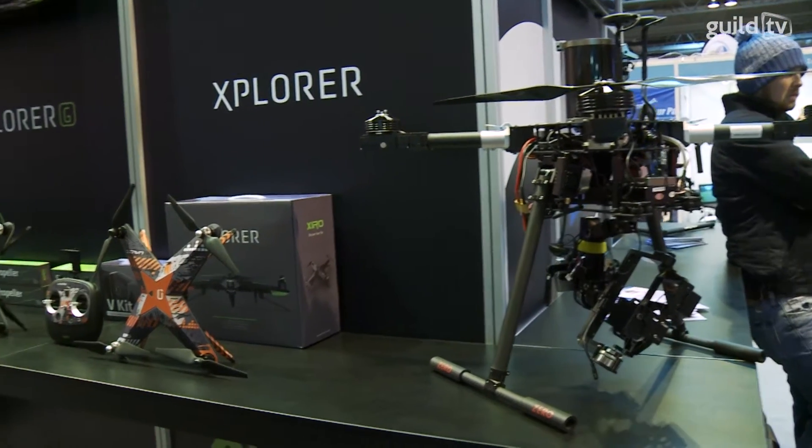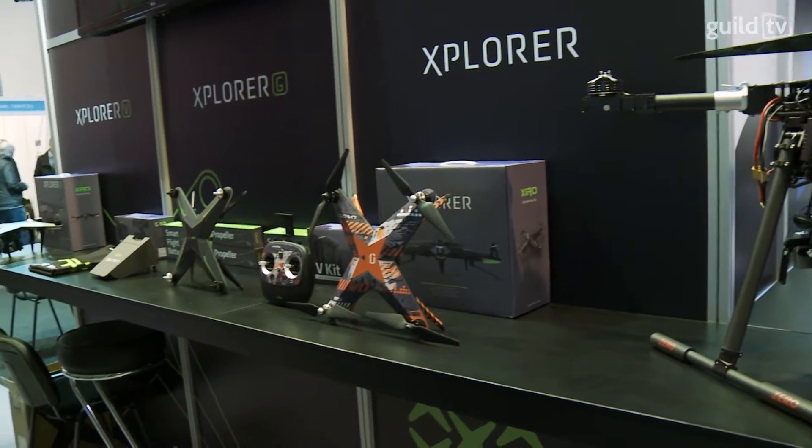They also have commercial machines for broadcast and media use. They carry larger cameras like the Panasonic GH4 — great little machines.